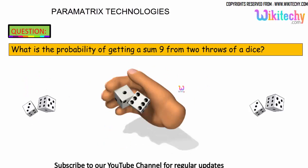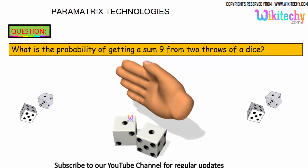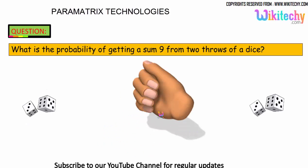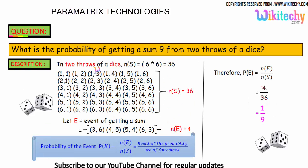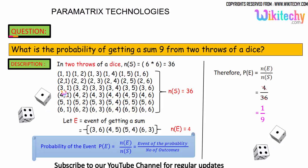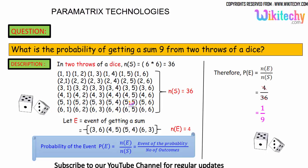Let's move on to probability once again. What is the probability of getting a sum of 9 from 2 throws of a dice? In 2 throws of a dice, the total sample space is 36, as we have seen in the previous problem.